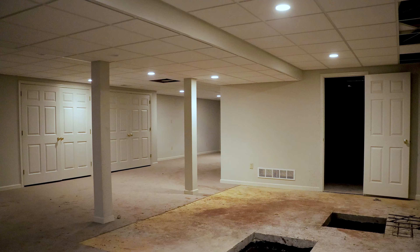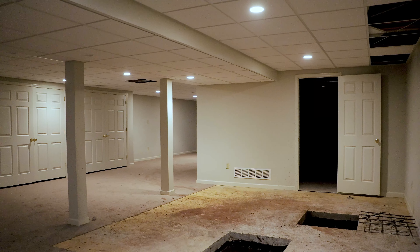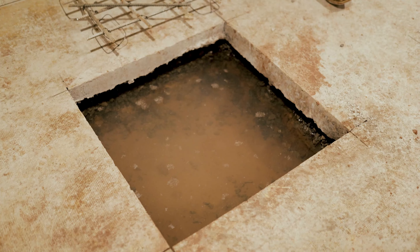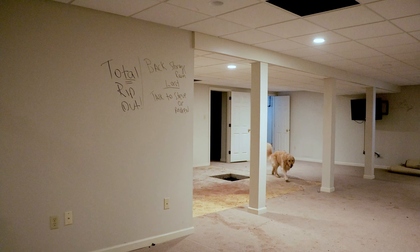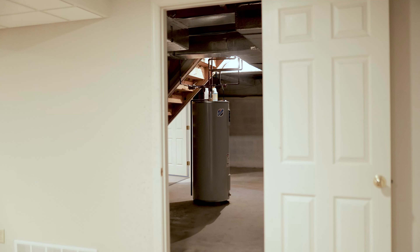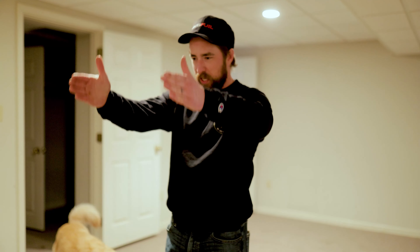Traditionally the sump pumps would be running and there would hopefully be no water in these holes, so we've got to get that taken care of. But the major concern I have right now is that behind you, Gilmar, we are getting ready to cut out a large chunk of the floor and dig down almost four feet to put a golf simulator. If we have water at this height and dig four more feet down, what's going on there? We're essentially building a pool with the golf simulator.